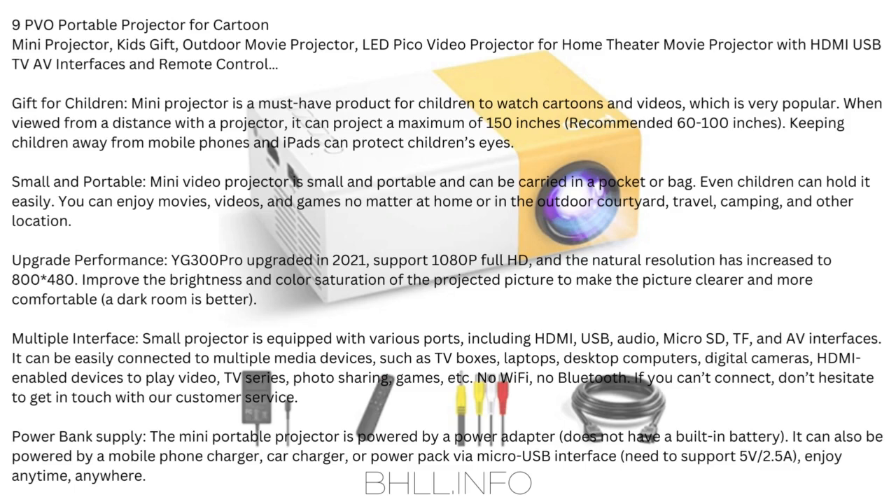Multiple Interface: The small projector is equipped with various ports including HDMI, USB, audio, microSD, TF, and AV interfaces. It can be easily connected to multiple media devices such as TV boxes, laptops, desktop computers, digital cameras, and HDMI-enabled devices to play video, TV series, photo sharing, games, and more. Note: No Wi-Fi, no Bluetooth.